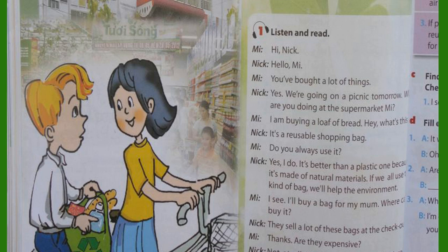Hi Nick. Hello Me. You've bought a lot of things. Yes, we're going on a picnic tomorrow. What are you doing at the supermarket, Me? I am buying a loaf of bread. Hey, what's this? It's a reusable shopping bag. Do you always use it? Yes, I do. It's better than a plastic one because it's made of natural materials.